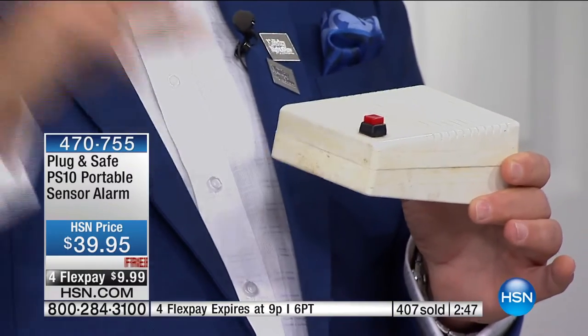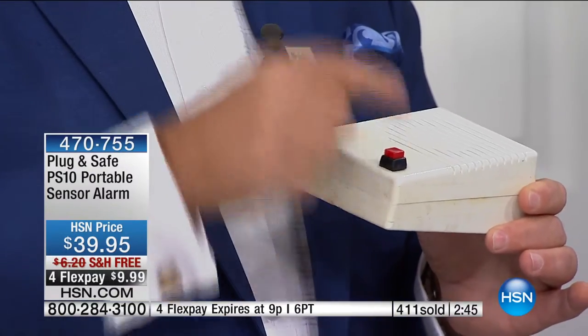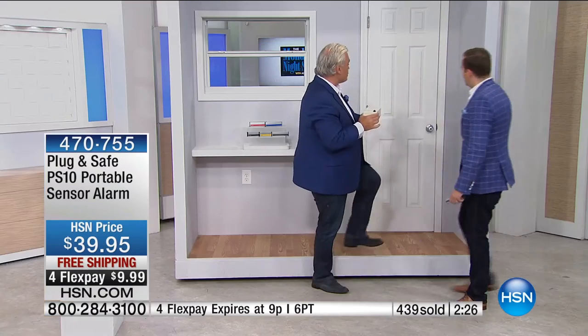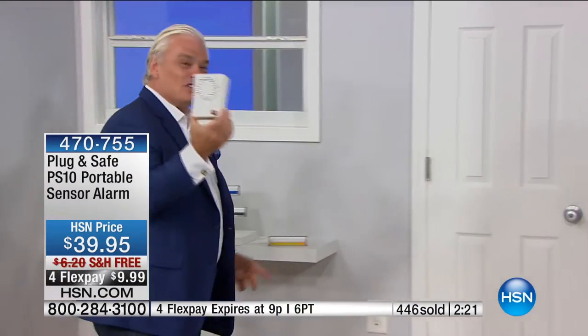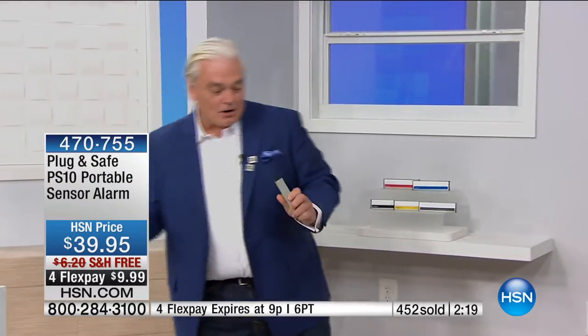Let me show you this again — this is crazy technology. This box converts infrasonic waves into sound so you can hear them. What you're hearing right now is every door that's being opened at HSN. If I turned the sensitivity up high in a big apartment, you would hear every door opening — that's infrasonic waves. When I hit this door — don't forget I've got the Plug and Safe turned on — this heard it, that heard it, everybody heard it, and it went off.